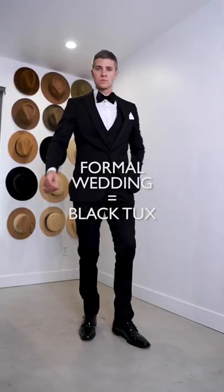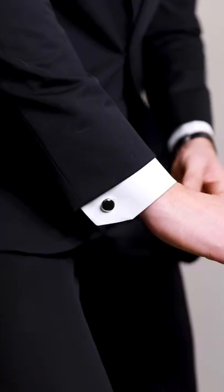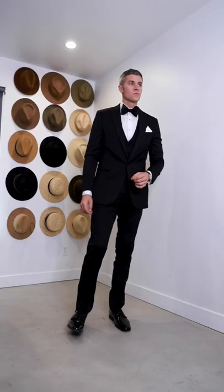For a formal wedding, you need a black tux like this Vera Wang from Men's Warehouse. Dark accessories, patent leather shoes. You're going to look like James Bond. It's so good.